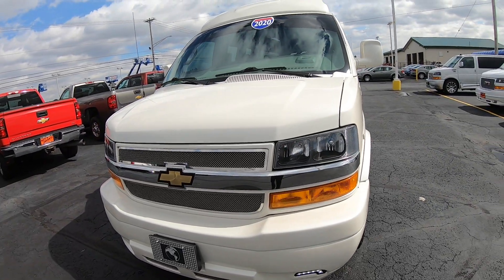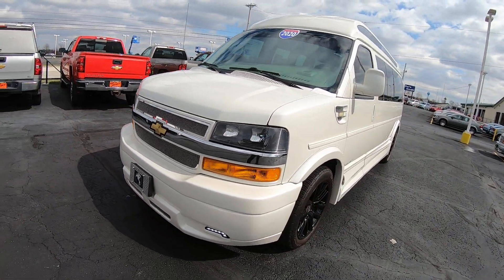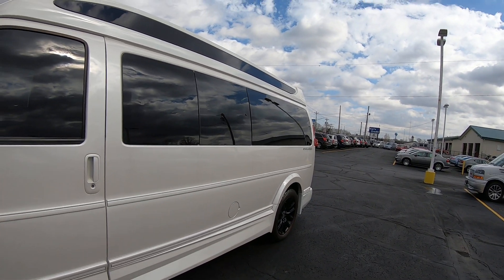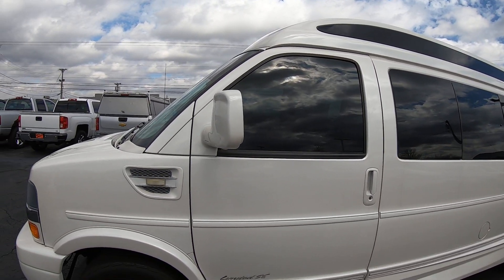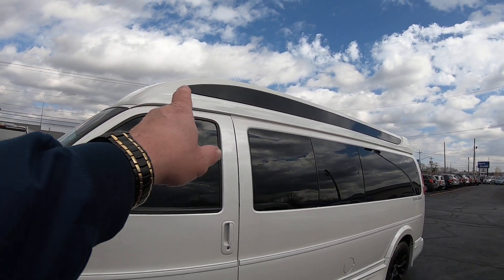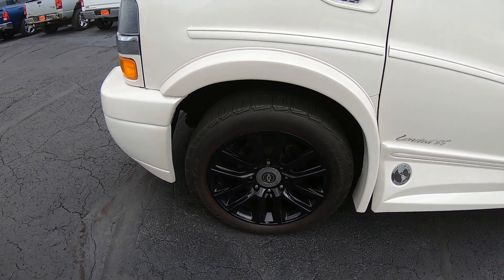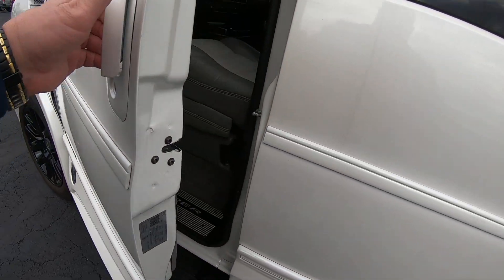This is a three-quarter ton, 155-inch wheelbase, 9-passenger. There's a limited SC Explorer package on it. Got the privacy glass going all throughout the back, tinted windows, and a skylight along the side — it's all tinted. It comes with 20-inch painted alloy wheels. Tires look to be in great shape. This van does have 26,400 some odd miles on it.